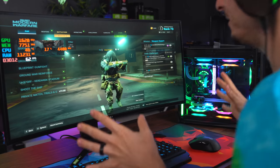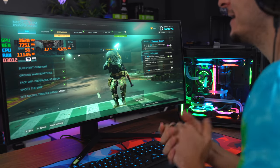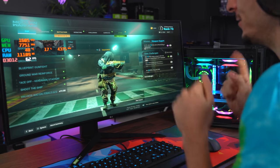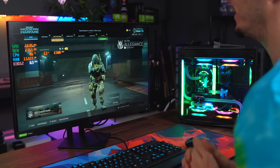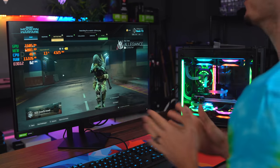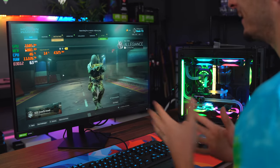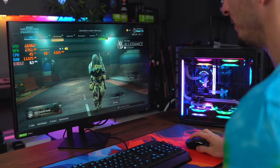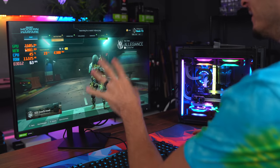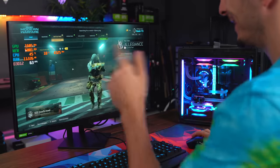That's 10 games on the LG Ultra Gear monitor. Let's switch over to the regular 16x9 gaming monitor and do another 10 games. This is a 27-inch 160Hz gaming monitor — same specs, only difference is it's a 16x9 ratio. Let's go.